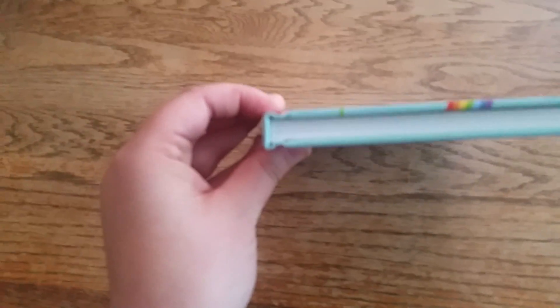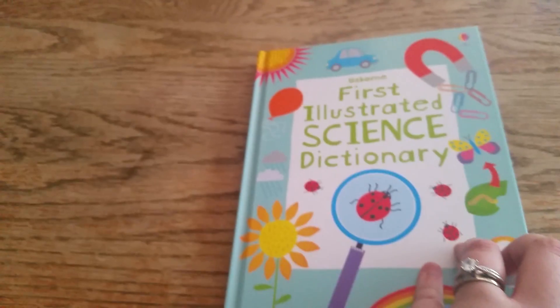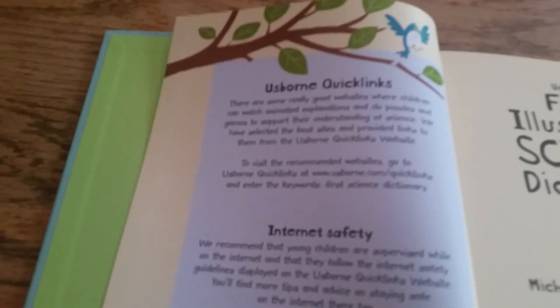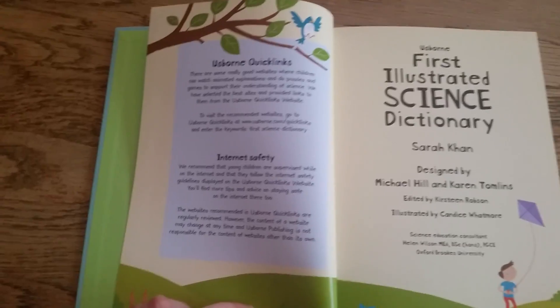It's so hard to get my phone to focus, I'm so sorry. Anyhow, you get the idea — not just your standard hardcover. It talks about the quick links and what Usborne does to help aid in internet safety for your child.